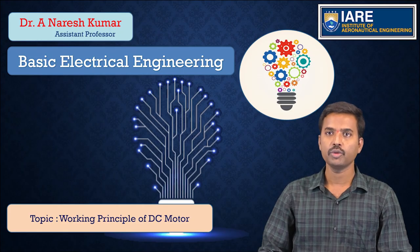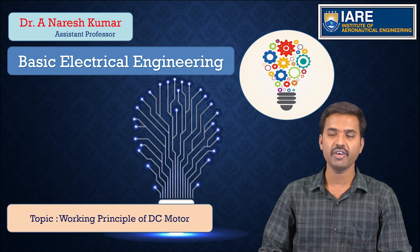Hello everyone, I am Dr. Reena Reshkumar, Assistant Professor in the Department of Electrical and Electronics Engineering, Institute of Aeronautical Engineering in Hyderabad. Today we are going to have a discussion on the working principle of DC motor and back EMF significance.